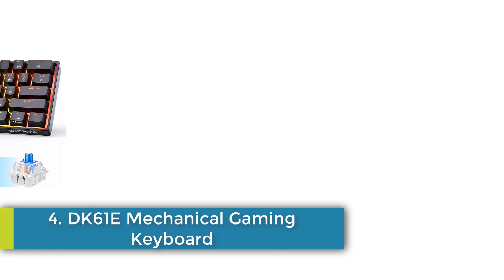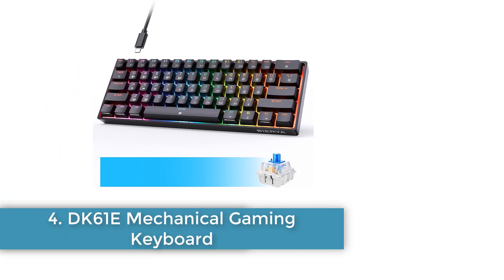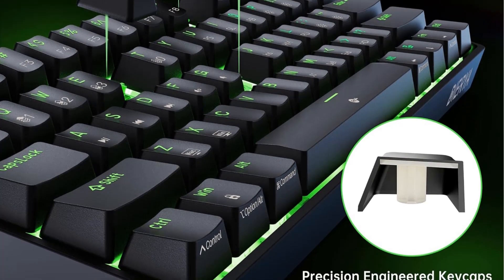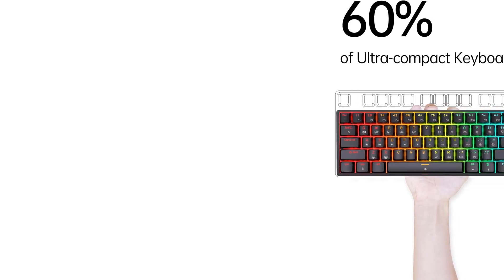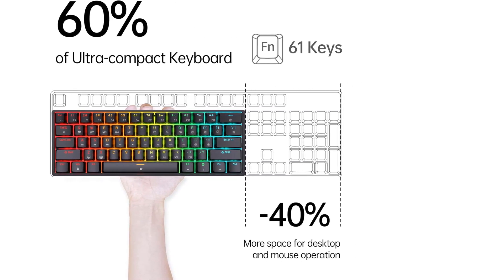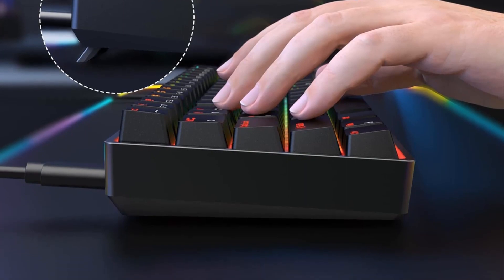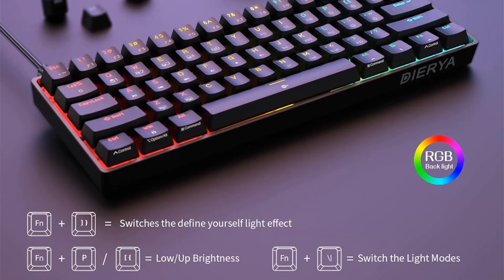Number 4: DK61E Mechanical Gaming Keyboard — 60% layout. This compact and efficient keyboard is perfect for gamers, programmers, and anyone who values desk space. Its smaller size also makes it more portable. Hot-swappable: the PCB supports both 3-pin and 5-pin mechanical switches, allowing you the freedom to choose from various switch brands and types to suit your personal preferences. This also helps extend the keyboard's lifespan.